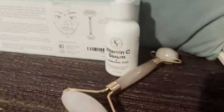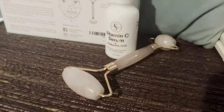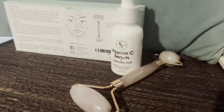Hi, I'm Jamie with WTI and if you're thinking about purchasing the Sidera Vitamin C Serum with the Rose Quartz Roller as a bundle, I am here to tell you that you are not going to be disappointed. These products are of such high quality.